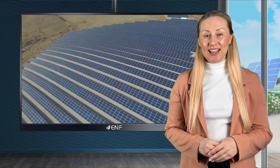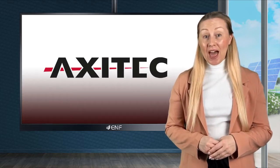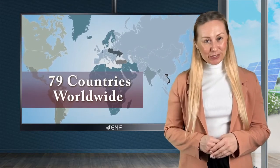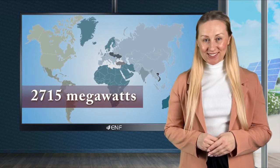We are present in the USA and Canada, Turkey, Brazil and other countries. Axitec offers customers fast delivery of our products with professional and competent services worldwide. To date, our modules have been installed in 79 countries worldwide, with a total installed capacity of 2,715 megawatts.